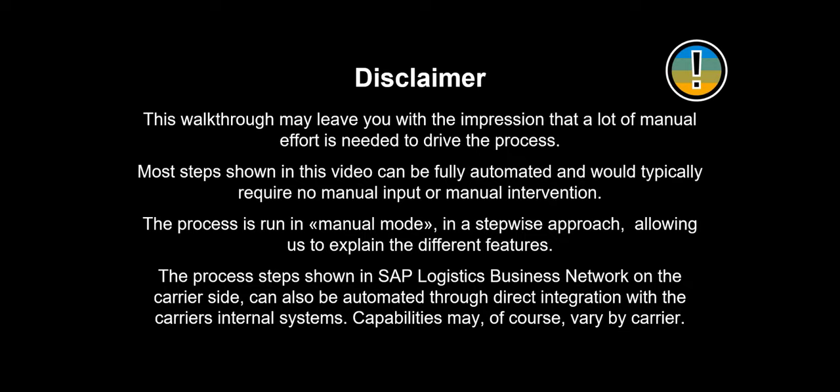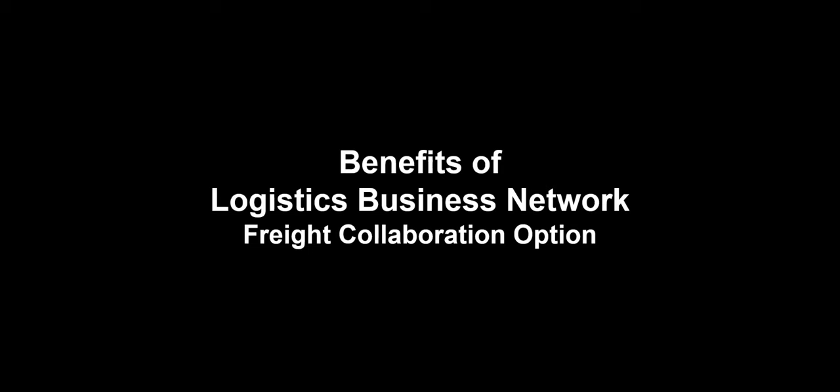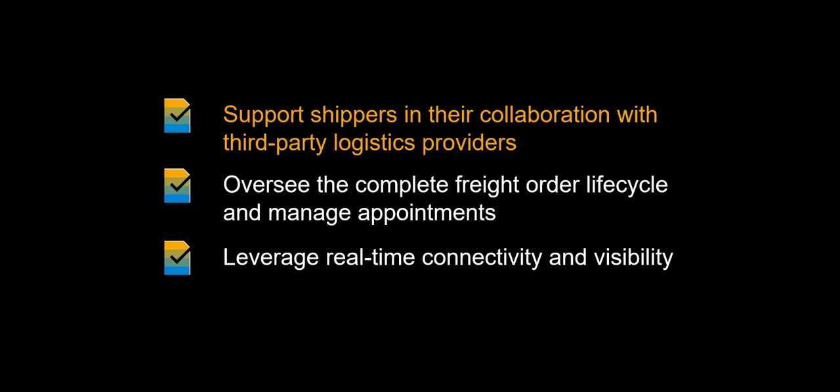Capabilities may, of course, vary by carrier. Before we dive in, let us have a look at some of the benefits one can achieve by utilizing the capabilities of SAP LBN Freight Collaboration option. The solution will support shippers utilizing S4 HANA Transportation Management in their collaboration with third-party logistics providers. The solution can be used to oversee the complete lifecycle of the freight order and manage appointments related to it. You can also leverage the real-time connectivity and visibility provided.